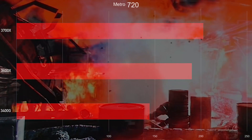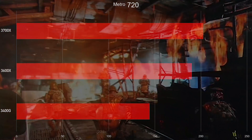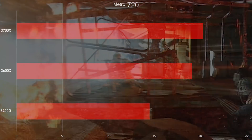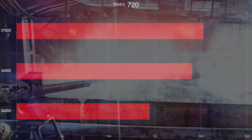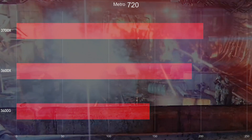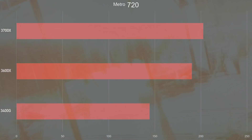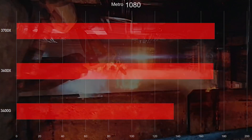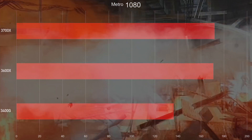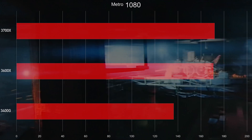Now let's move on to Metro. I ran this at 720p and 1080p. We do see that the extra cores matter a little bit, but not that much. Between the 3400G and the 3600X there's a bit of a frequency difference and you see that — the cores make a difference too. However, the extra cores for the 3700X don't really matter all that much. When you're playing at 1080p and 4K with all the settings turned up, you're going to see almost no difference whatsoever between the 3700X and the 3600X. So again, if you're only gaming, the 3600X is going to be a beast.